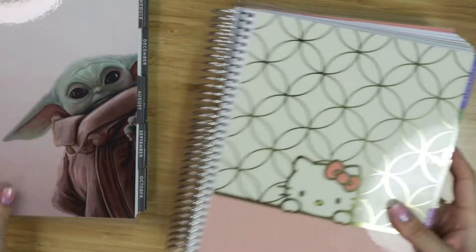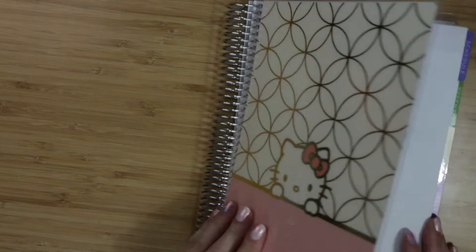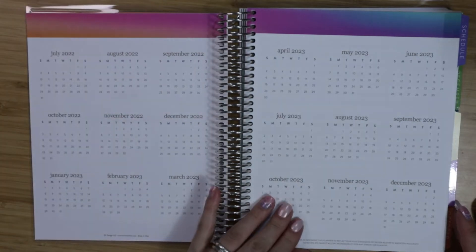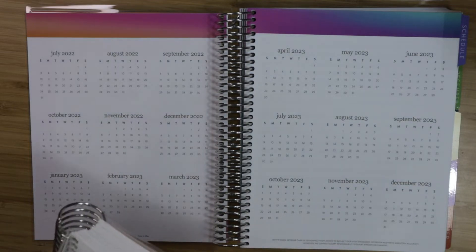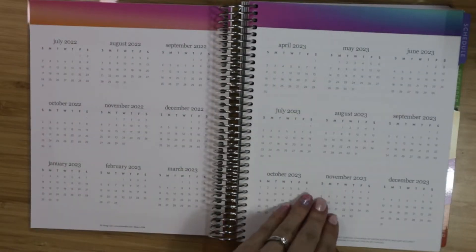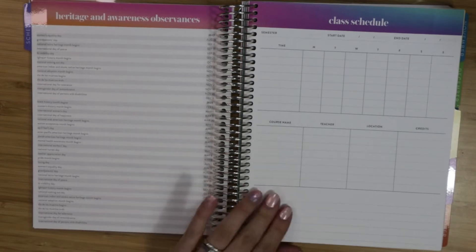Now let's take a look at the Hello Kitty cover — this is more of their colorful line. There's a front page where you can write your name. Let's do some comparing: the month-at-a-glance in the colorful version has a notes section at the bottom that the focused version doesn't have. You do still get your heritage and awareness observances calendar and class schedule.